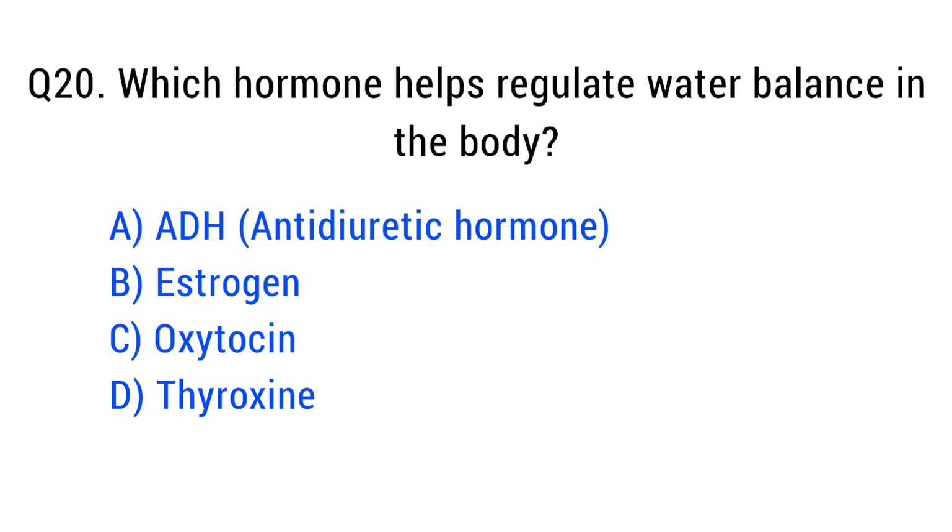Question number twenty. Which hormone helps regulate water balance in the body? The right answer is option A: ADH, anti-diuretic hormone.